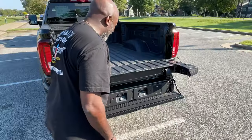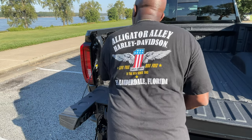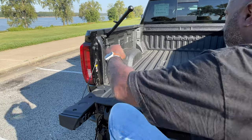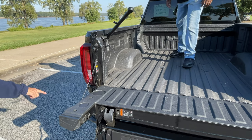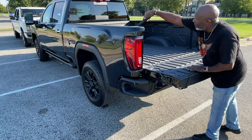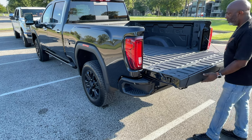The truck also has a step-up similar to the Ford, so that when the bed is folded down, it can be either a seat or a step-up to get you into the bed of the truck. And it has a grab handle to make it easy to get in and out. On the corner of the truck, you can also see a step that's built into the bumper that would allow you to reach over and into the bed.